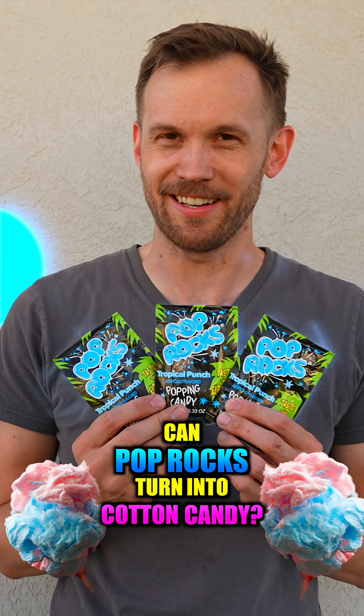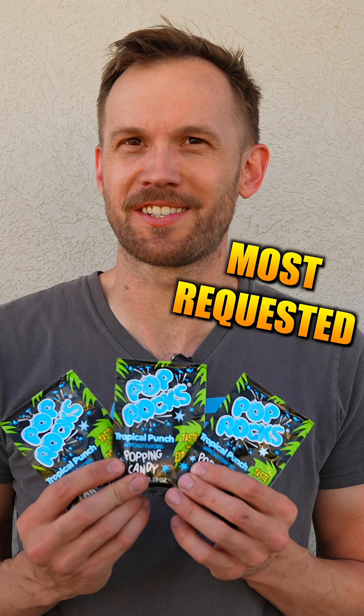Can Pop Rocks turn into cotton candy? This might be the most requested candy we've had.